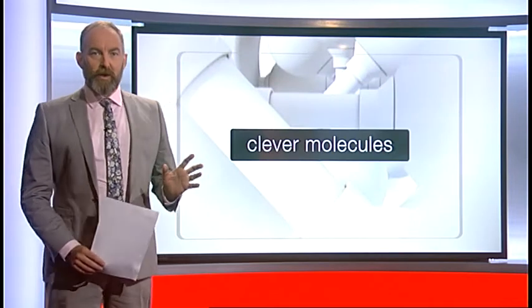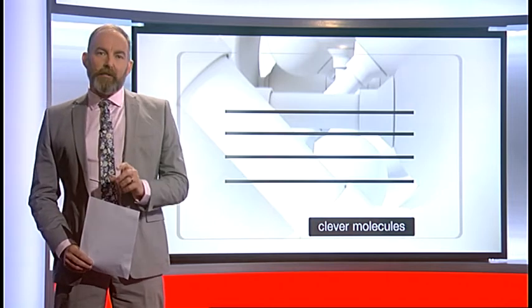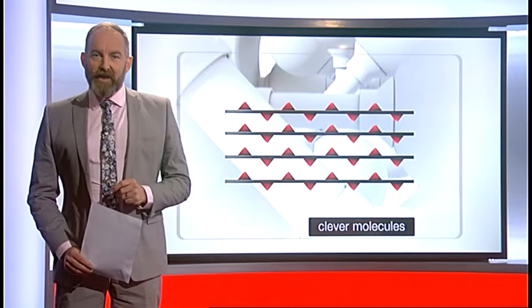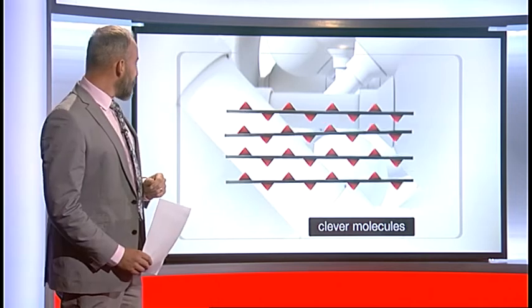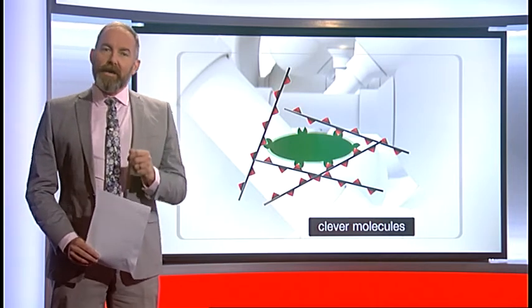How does it all work? The urine is mixed with some clever chemistry. These molecules, represented by some very long black lines, are called bacteriophage M13. Usually they line up, but if there's an infection, this part of the molecule — the red triangles — lock onto the infection and they basically become all higgledy-piggledy. And that gives the machine a result it can actually detect — a positive result.